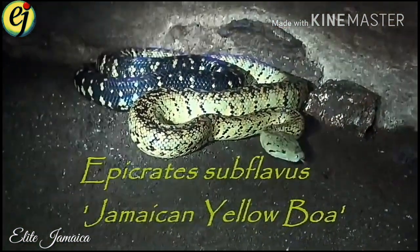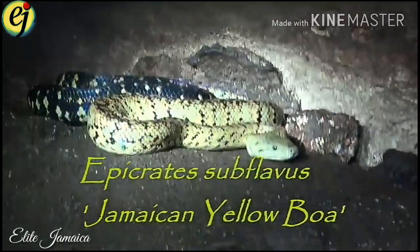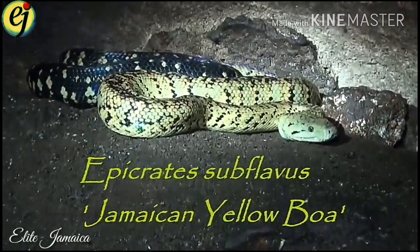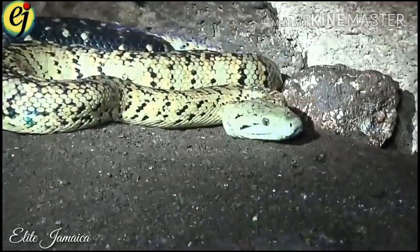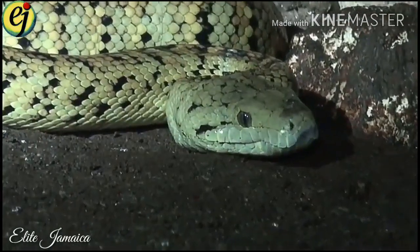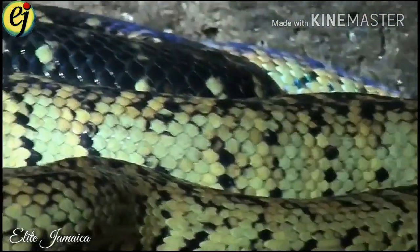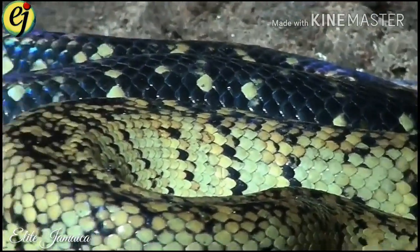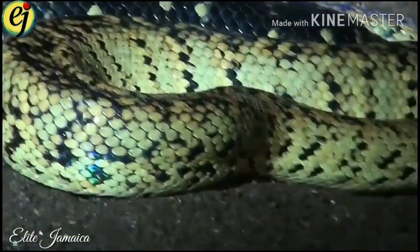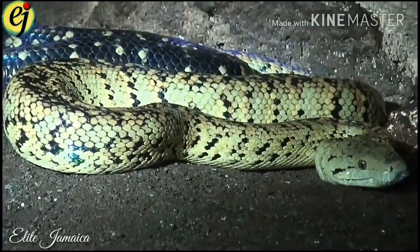The Jamaican Yellow Boa. The Jamaican Yellow Boa, Epicrates subflavus, is a protected species in Jamaica. It is the largest snake species on the island, capable of growing up to six and a half feet long. It's nocturnal, resting in trees and on warm rocks during the day and venturing out only at night to hunt for lizards, insects, frogs and rodents.